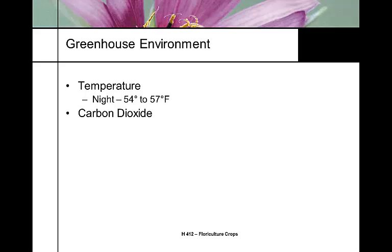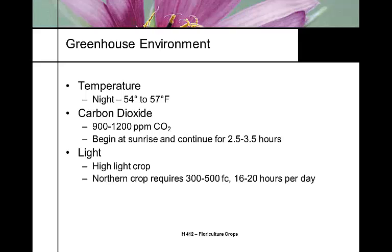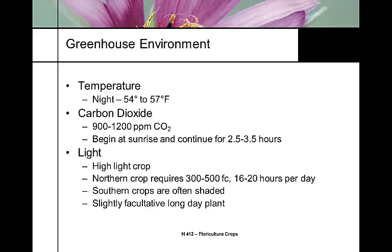Night temperature should be 54 to 57°F. In the winter months with low light, they'll respond to some CO2 enrichment. We do CO2 enrichment primarily in the early morning — late afternoon it's a waste of money. It's a high-light crop; it needs the brightest light you can get. And it is somewhat of a facultative long-day plant.